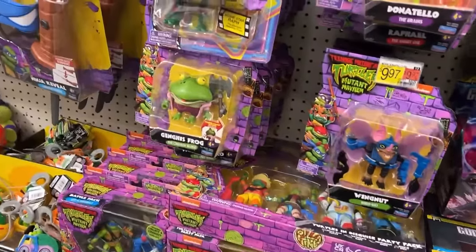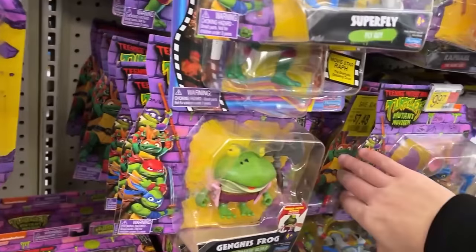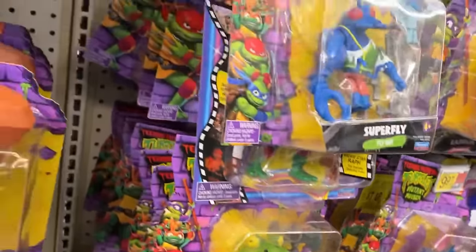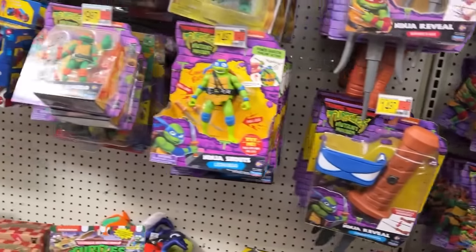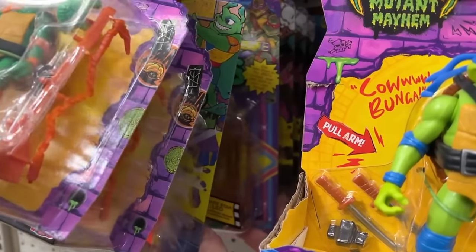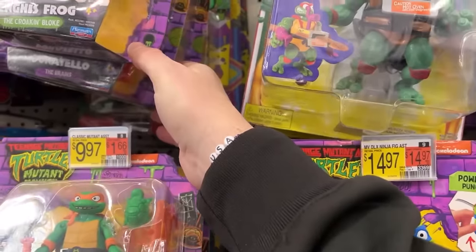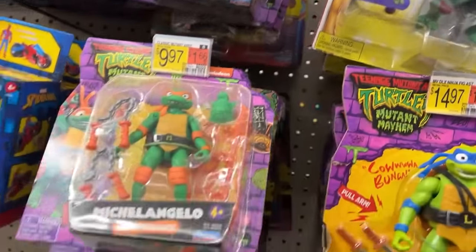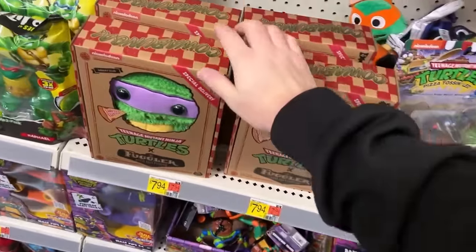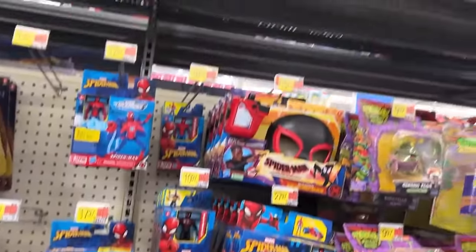There's Genghis Frog, the light green version. I've got the dark green version as well — got both versions of Genghis, that's pretty cool. Pizza Tossers, you got Ray Fillet hanging out there. Movie turtles — I think a lot of the Mutant Mayhem stuff. Ray Fillet back through there again. Fugglers have invaded this one as well. Got Leo and Donnie.